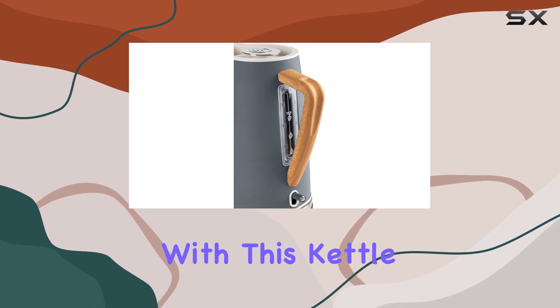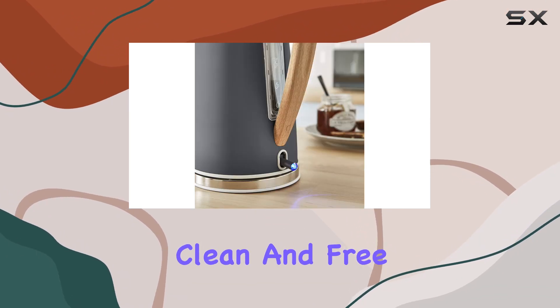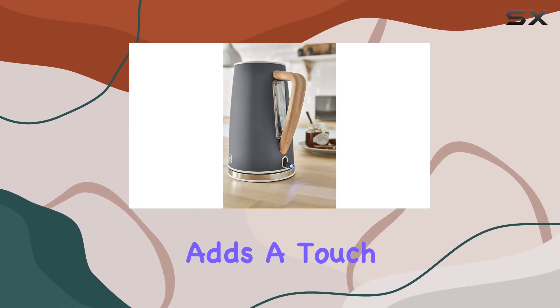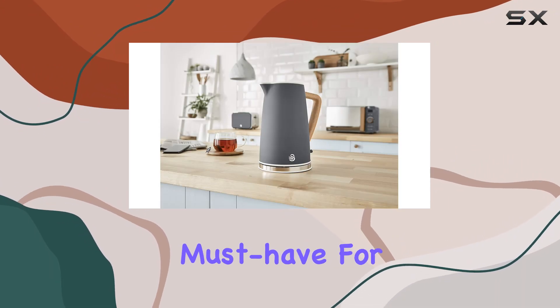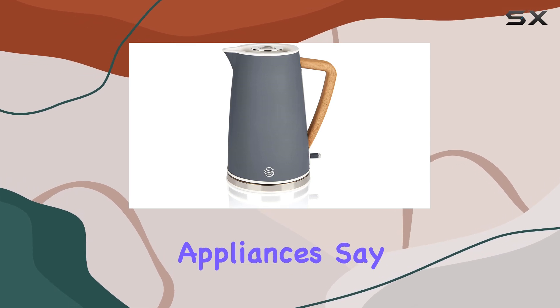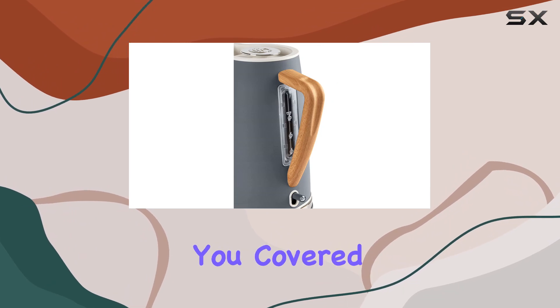Maintenance is a breeze with this kettle. The removable and washable scale filter ensures that your water stays clean and free from impurities, while the rubber soft-touch stainless steel lid knob adds a touch of luxury to your brewing experience. In conclusion, the Swan Nordic Rapid Boil Jug Kettle is a must-have for anyone who values speed, safety, and style in their kitchen appliances. Say hello to effortless boiling and goodbye to waiting around — this kettle has got you covered.